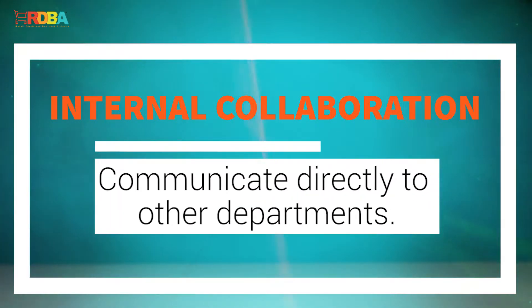Communicate directly to other departments. If there is a particular department you'd like to work with or learn more about, reach out to leadership directly and schedule a brief meeting, coffee break, or lunch. Talk about your role and discuss ways to work collaboratively. Perhaps you can provide a presentation to the department, followed by a discussion on beneficial ways to partner.